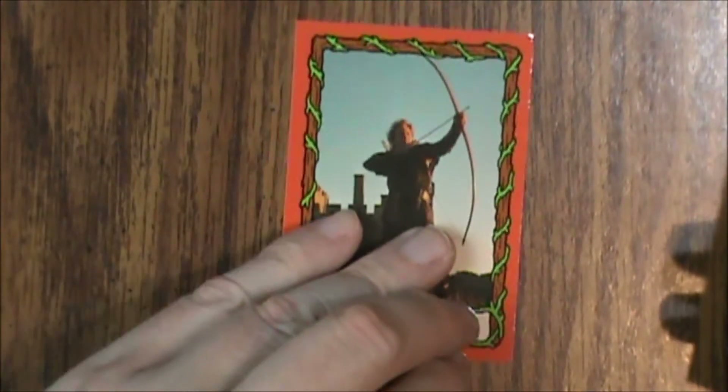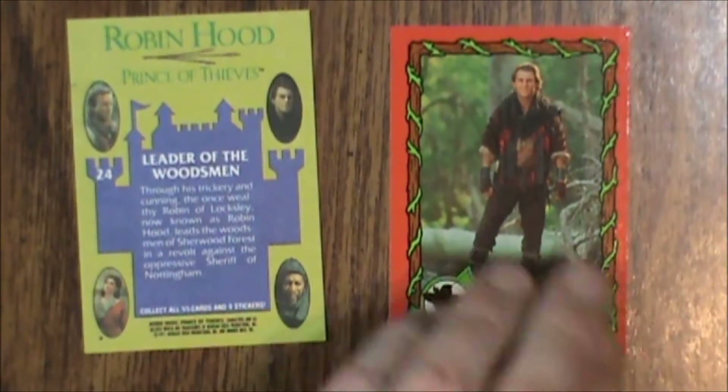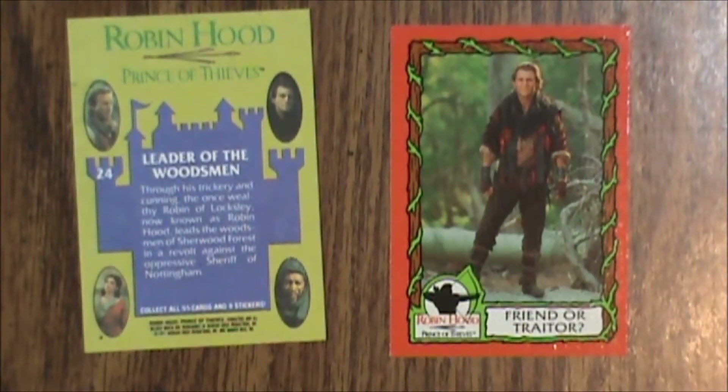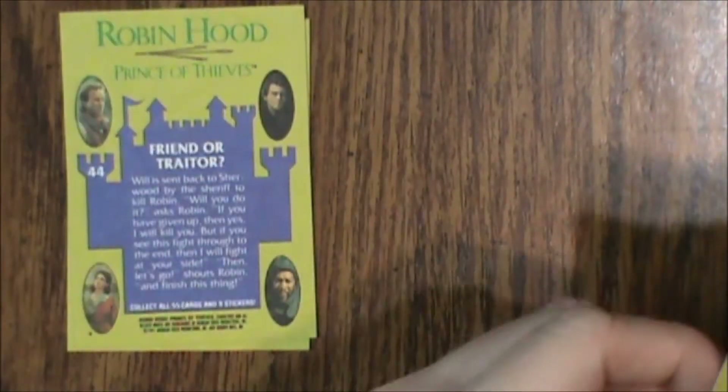Let's start off with this one. First up we have card number 24, Leader of the Woodsman. Then we have card number 44, Friend or Traitor. Then number 46, Preparations for a Royal Wedding. Number 16, Enter the Mysterious Sherwood Forest.